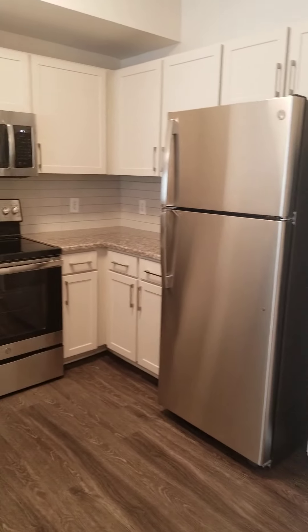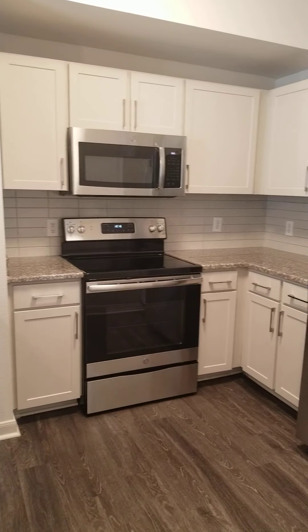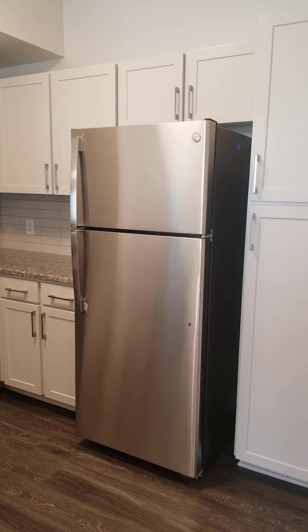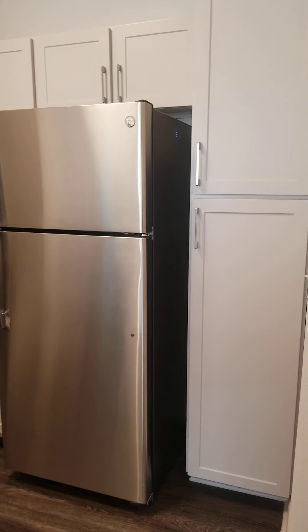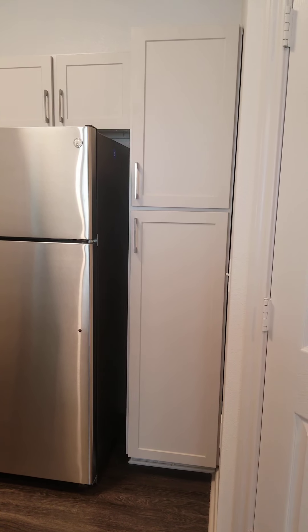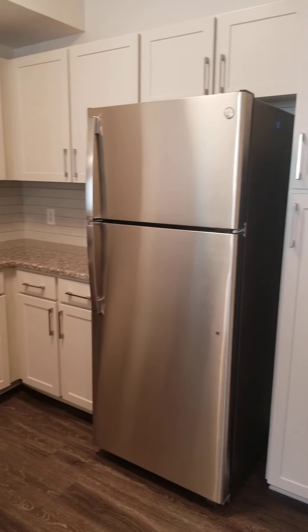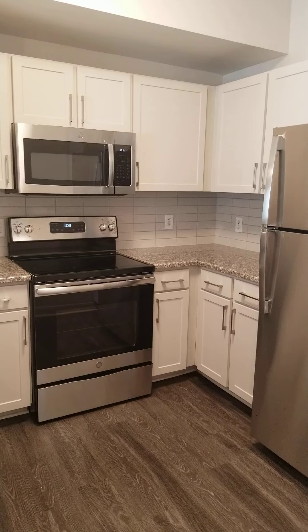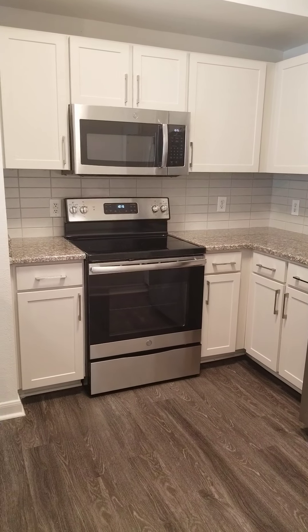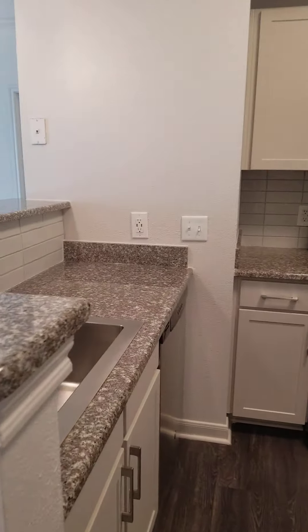Coming into the kitchen, you'll see this beautiful white cabinetry with shaker-style doors and stainless steel pulls that come in all of the renovated apartment homes. To the right of your refrigerator is the dedicated pantry, and you'll also have a stainless steel appliance package, which includes a glass top stove that is really beautiful and very easy and efficient to cook on, and very easy to clean.